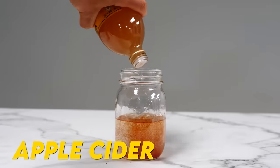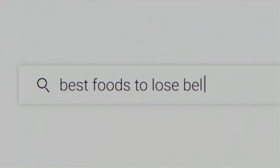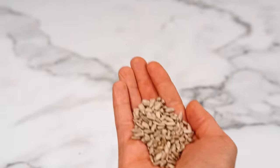Lemon water, cayenne pepper, apple cider vinegar, chia seeds, and kombucha — the top five foods Google said I should eat to lose belly fat. While this will lead to the most uncomfortable dump of your life, these won't do anything to get rid of belly fat. Let's cut through the BS and look at the real science behind the foods that can actually help you lose belly fat.